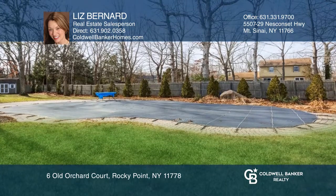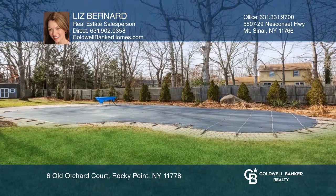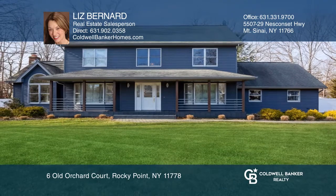It's close to Mount Sinai Harbor, Cedar Beach, and Riverhead. For a private tour, call Liz Bernard.